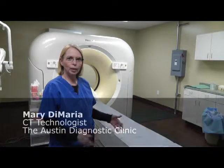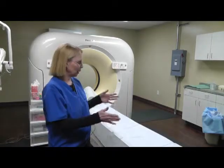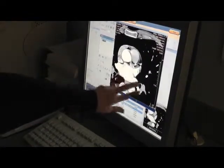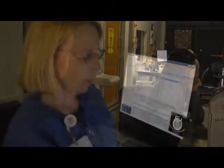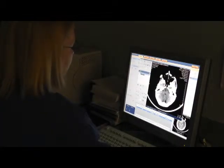The slice number has a lot to do with the speed of the images, or how fast we can scan through a patient. But it's really the speed at which the table is going to put the patient through the circle, through the gantry, so it acquires images. Within seconds we can scan through a body.